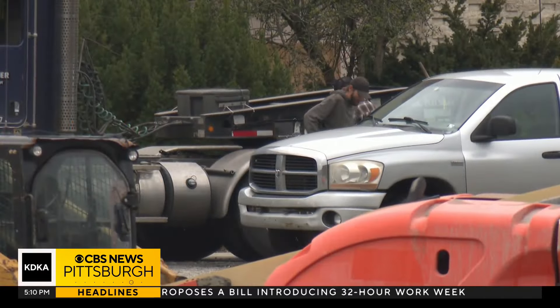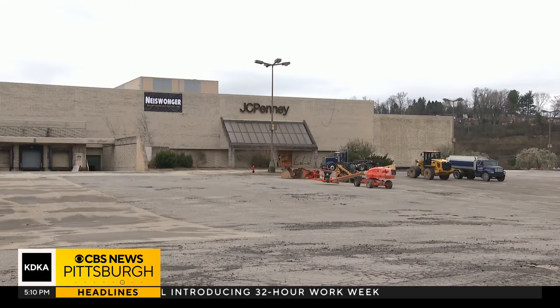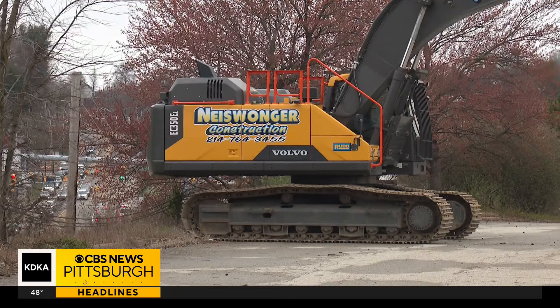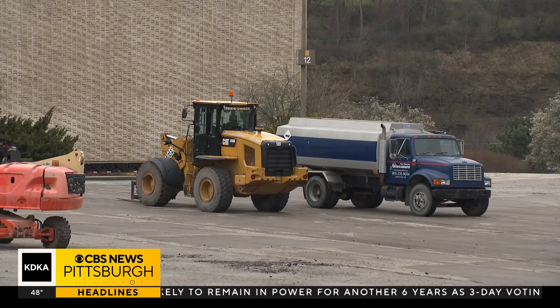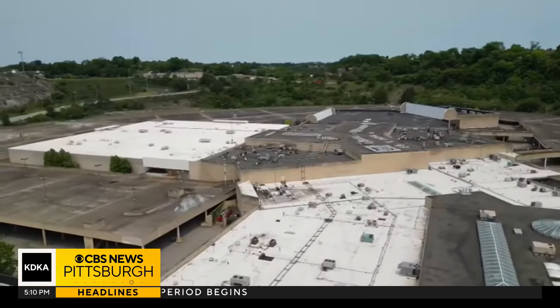The West Mifflin community development director says shelves are being removed from the old J.C. Penney store. More equipment from Nice Wonger is getting set up in the parking lot. An Allegheny County spokesperson says an asbestos survey has been done and none was found at the parking structure. The first part of the process most likely may be the parking garage facility. We're hopeful and we feel that this was a positive week.